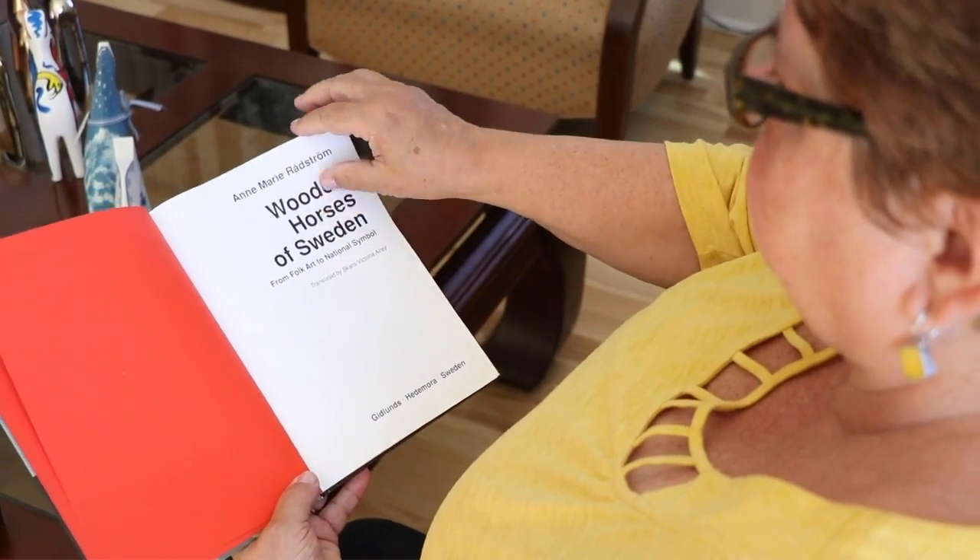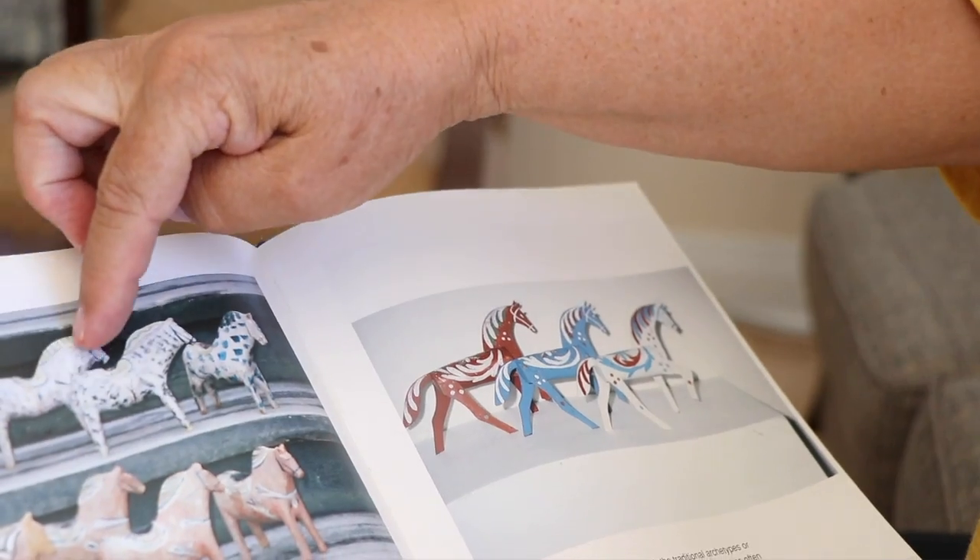This is a Dala horse as well, but it's a little older, and it came from a community quite a bit more isolated than the traditional places like Mora. This one has an unusual shape and it was found in an old barn. The community in which it was found took over and made their own design, so you can tell from what town — or even who the carver is — by looking at the shape of the horse. They're all very different. You can tell where they came from.